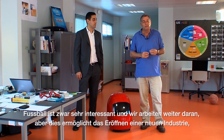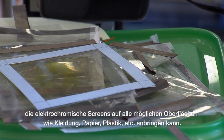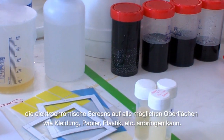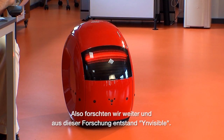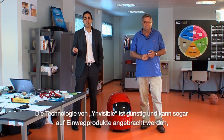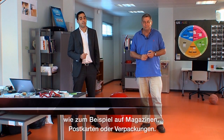Football is very interesting and we are still working with it. But we realized we could open a new industry doing electrochromic screens in almost every possible surface — from clothing to paper, plastic, and so forth. So we went on to do research, and that research ultimately led to Invisibles. The technology is very low cost and it can be applied to even disposable products, such as magazines, packaging, postcards, and that kind of application.